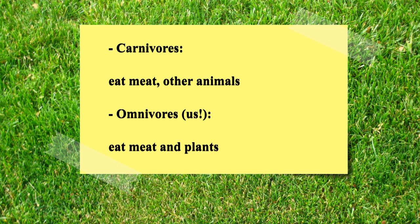Animals that only eat meat are carnivorous, and animals that eat both meat and plants are omnivorous — and that's what we would be.